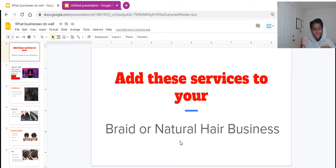Hey pretty gang, it is Jen, your exclusive started business coach. Shout out to all my braid bosses. I want to come in and talk to you guys about a couple of braid services, hair services that you can add to your braid or natural hair businesses.